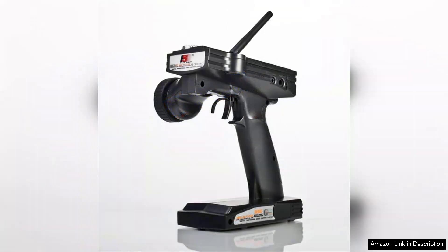However, some users may find the manual a bit lacking in detail, particularly when it comes to advanced features, which could be a hurdle for those new to RC systems. Overall, the FlySky FS-GT3 and the FS-GR3 combination offers excellent value for money without compromising on quality.